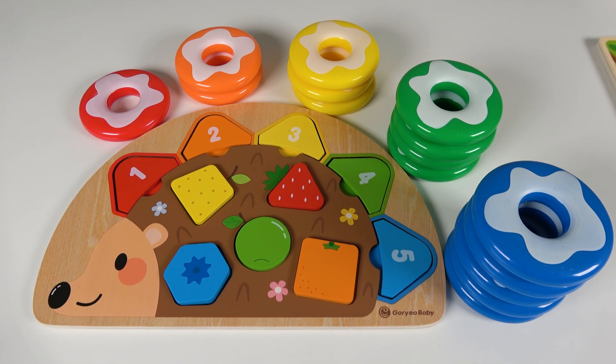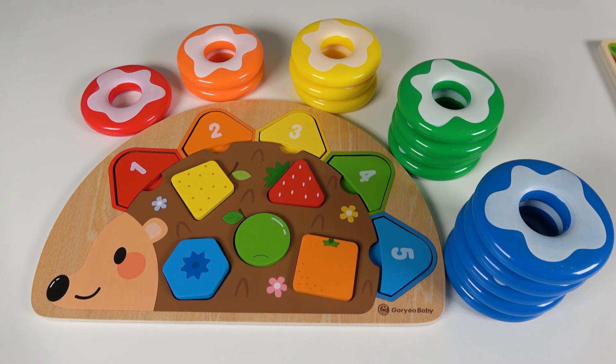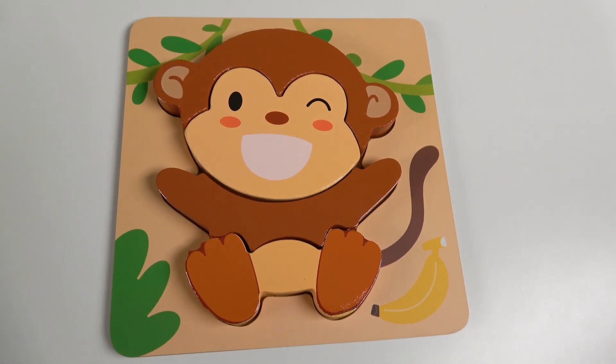Hello, my friends. Today we're going to learn shapes, colors, numbers, counting, and animals. Wow, this will be so fun. Let's get started.